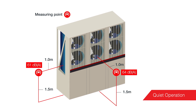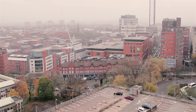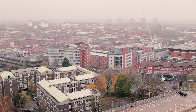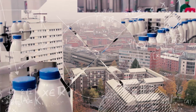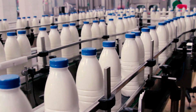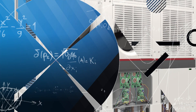Market-leading low noise levels are achieved. Low noise levels are especially important in today's city center locations where there is most often a mix of commercial and residential properties in the same area. Providing a wide operating range in both cooling and heating, the low chilled water temperatures are perfect for efficient process cooling applications.